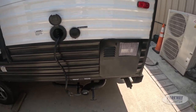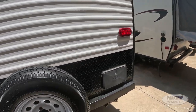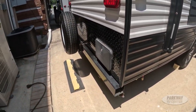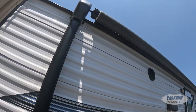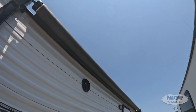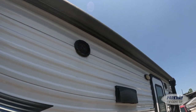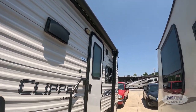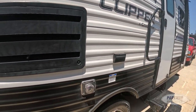Over here we have our retractable 30-amp input, our cable and satellite hookup, and then our six-gallon water heater. We do have an outdoor shower as well. Here is our 12-foot retractable power awning, and you can also see our waterproof outdoor speakers for any outdoor entertainment.